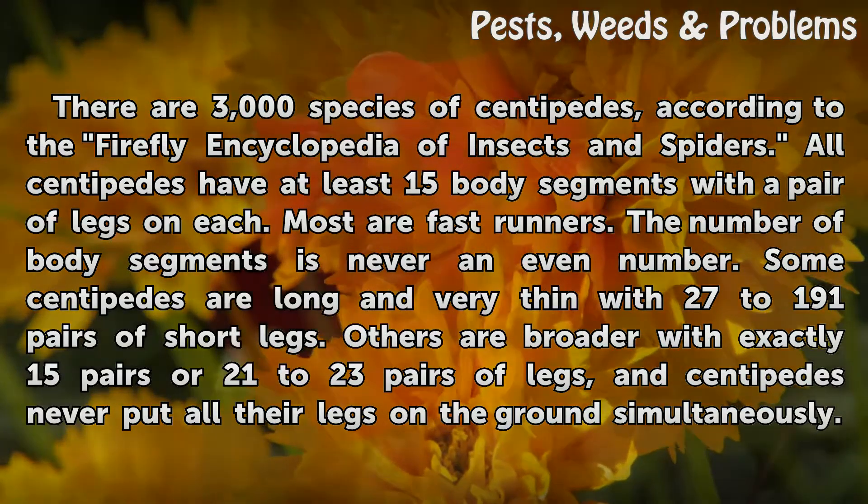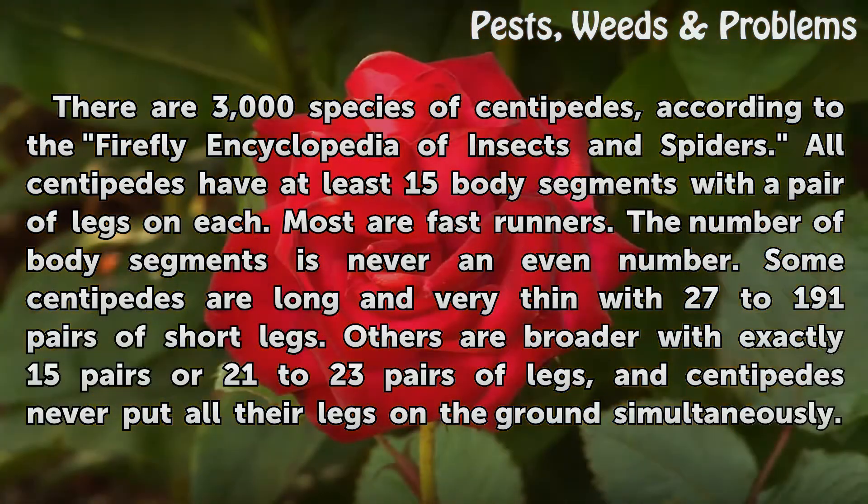Some centipedes are long and very thin with 27 to 191 pairs of short legs. Others are broader with exactly 15 pairs or 21 to 23 pairs of legs, and centipedes never put all their legs on the ground simultaneously.